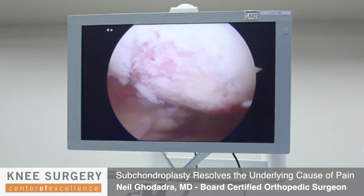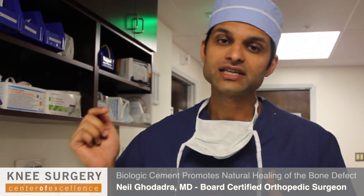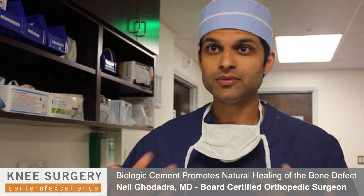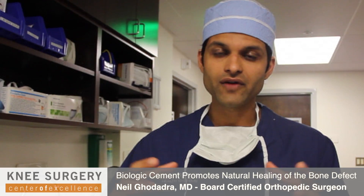They have bone marrow edema, which means kind of like a contusion in the bone right behind their cartilage defects. So what we're trying to do is, using arthroscopy and fluoroscopy, actually put a cannula into that defect and inject a biologic cement. The purpose of it is to provide structural support for the bone and to allow your own growth factors to help grow new bone into that area.